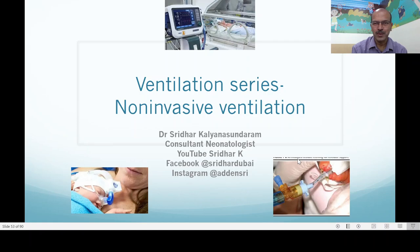Hi, I am Dr. Sridhar Kalyana Sundaram, Consultant Neonatologist. Welcome to my channel. Thank you for watching the ventilation series and for sharing it with your colleagues. I hope you have turned your notifications on as well. Following on in the series, we will be reviewing non-invasive ventilation in a brief way.